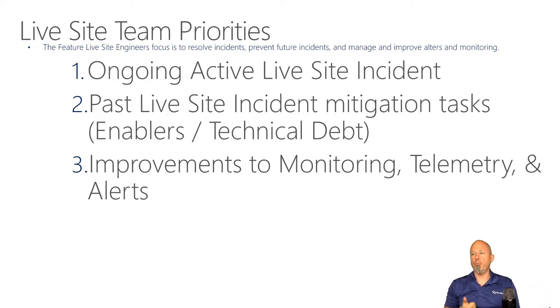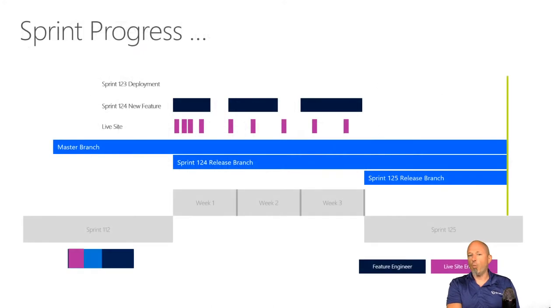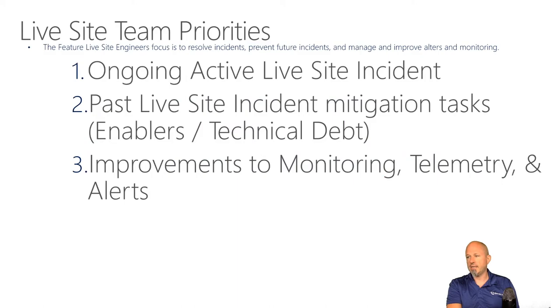Live site mitigation tasks could be things that enable us to get better at live site management, or things identified as problems that fall into technical debt — things that aren't automated, things not quite in the state they need to be. Then they look at improvements in monitoring, telemetry, and alerts — way before looking at adding any new features.